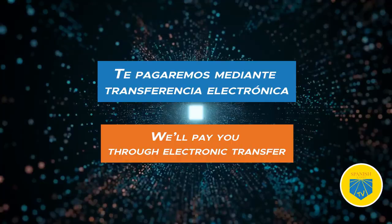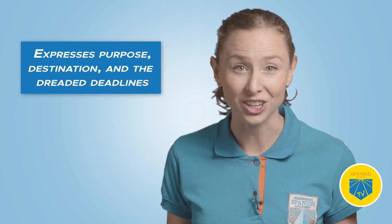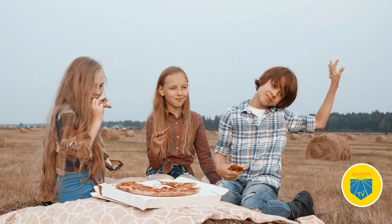Fifteen: para. Translation: for, to. Para is one of the most used Spanish prepositions. It expresses purpose and destination, and also deadlines. La pizza es para los niños — The pizza is for the kids.